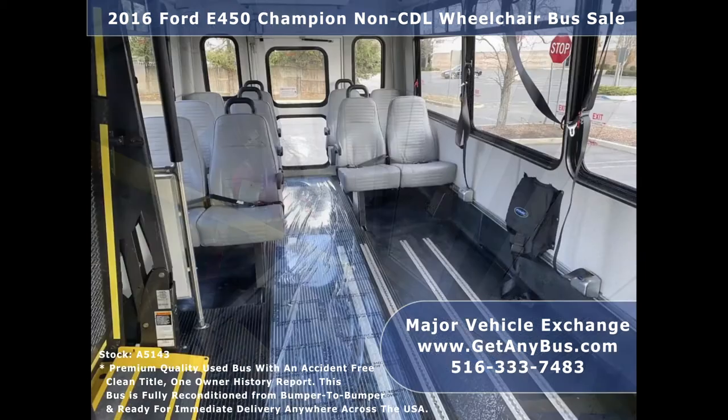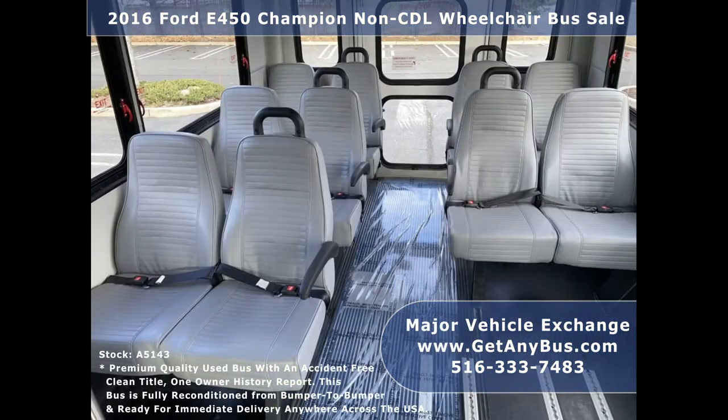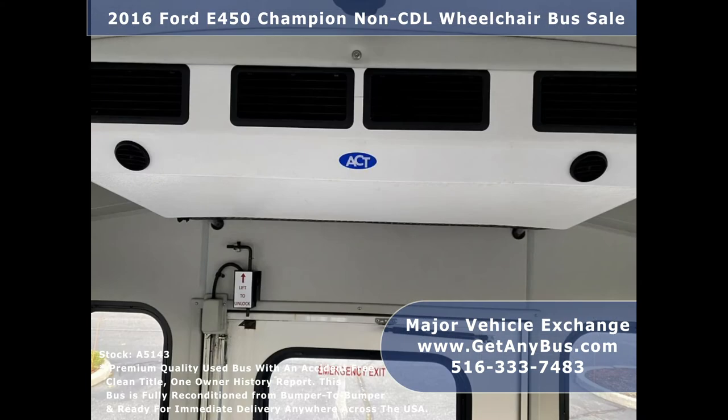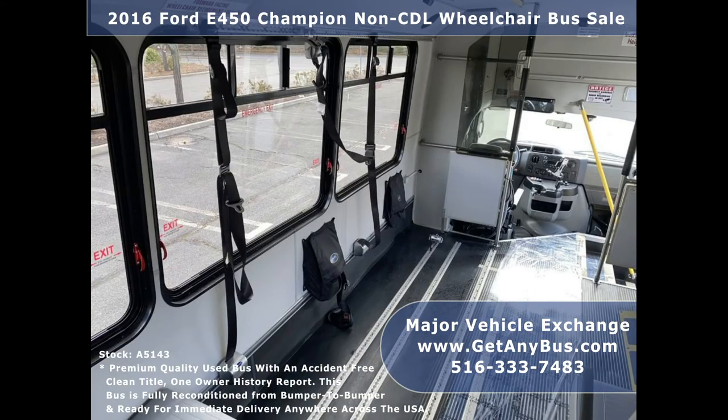The seating arrangement is perfect for tours, charters, shuttle services, church, senior and adult daycare, shopping excursions, retirement homes, hospitals, handicapped mobility, schools, and much more. The bus provides comfortable accommodations for all passengers including high capacity front and rear air conditioning and a rear heating unit for the colder months.